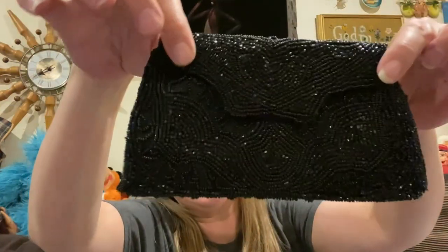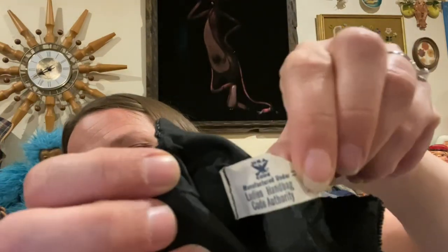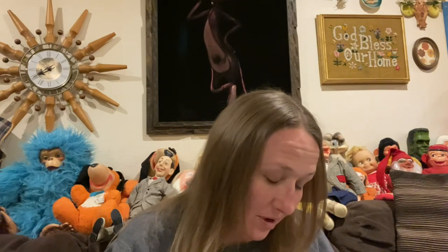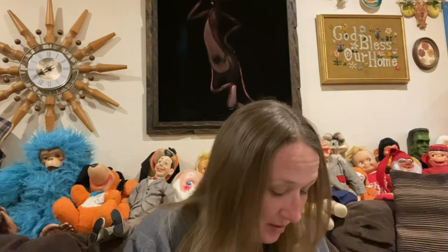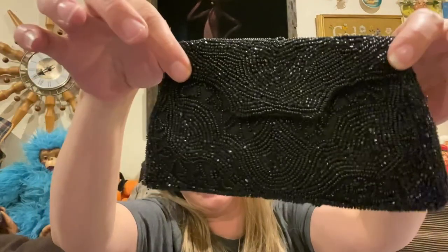Then I found this beautiful beaded clutch, little handbag. It does have its original vintage label on the inside. I don't know where it was made — it says ladies handbag, coat authority. I can tell by the snap closure that it's an older piece. I like it, it's very pretty.